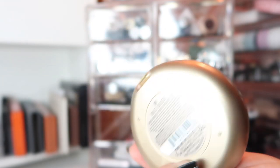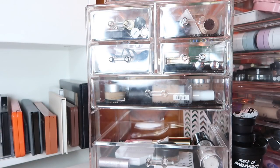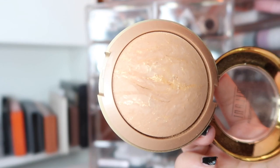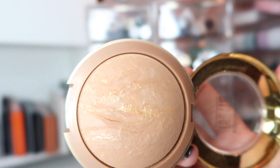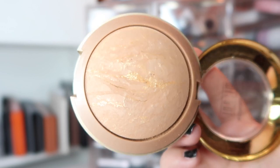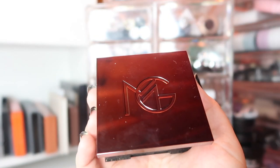I'm currently using two bronzers, and this is one of them: the Milani Baked Bronzer in number nine, Dulce. I love this bronzer — it is so subtle, so blendable and creamy. It's one of my favorite bronzers from the drugstore and it just looks so natural. It doesn't really come up on camera, so it's not great for photography or video, but for every day, for work, for school, this is incredible. Highly recommend you try it out.